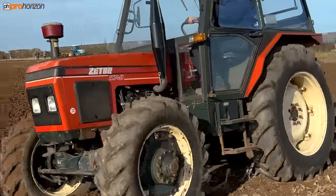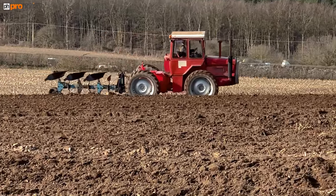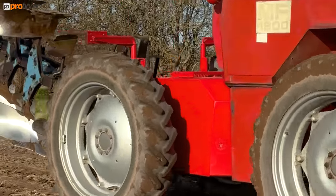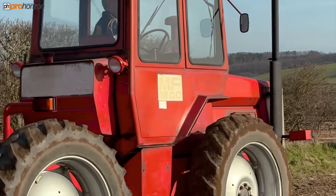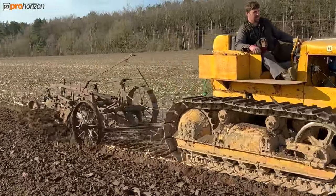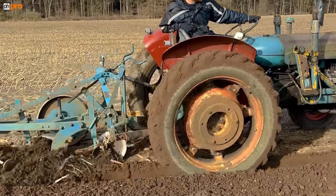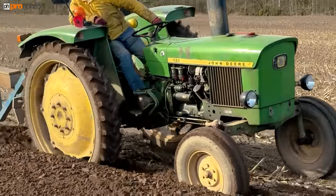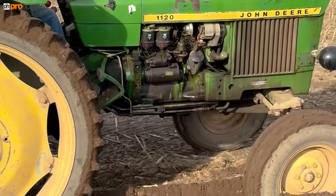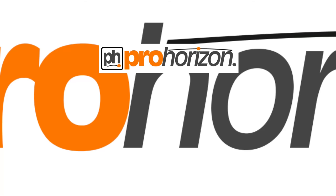Zetor 340. Beautiful Massey, articulated just behind the cab — and that's a 1200. John Deere 11.20.